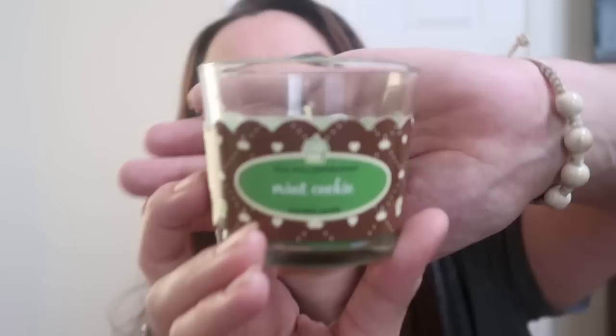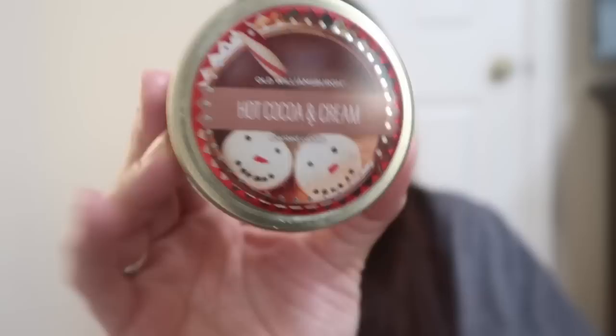If you guys watched my empties, I showed you the Old Williamsburg Mint Cookie — that was the only one on the shelf and I told you to scoop it up because it literally smells like chocolate and mint, like eating a thin mint cookie. So when I found one I had to grab it. They also had Old Williamsburg Christmas candles I never saw during Christmas — this one is Hot Cocoa and Cream. It's so pretty. The lid alone is super sweet and it smells like hot chocolate, very similar to a Bath and Body Works wallflower bulb I burn all the time.